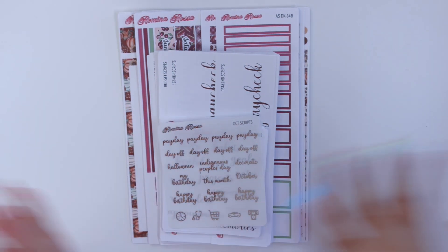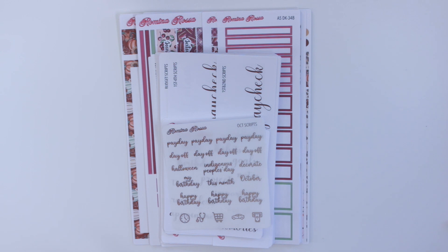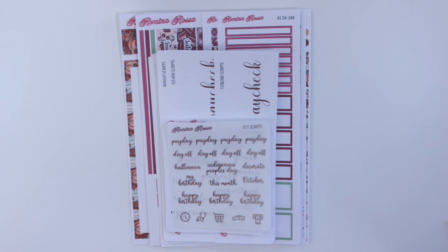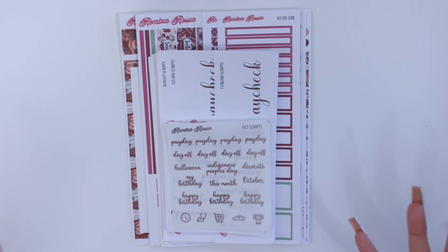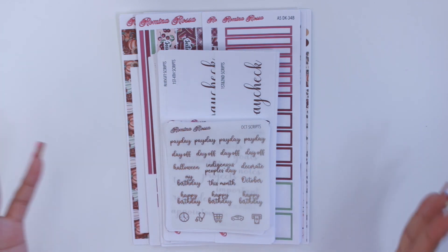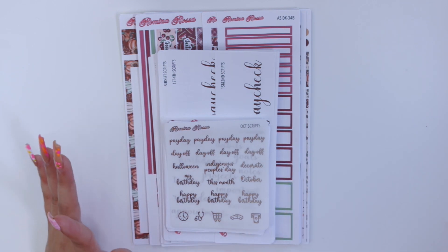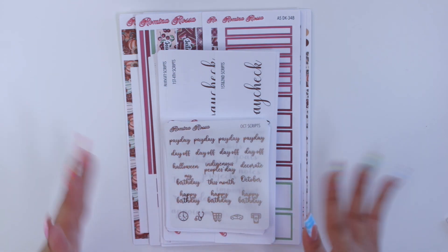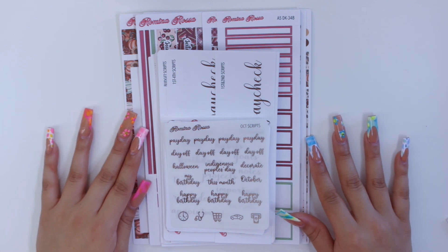Hello guys and welcome back to my channel. Today I'm super excited because I'm going to be showing you guys all of the new releases for October. I like to stay pretty much two months ahead when it comes to creating budgeting financial trackers, weekly and daily kits in my shop. I was on vacation for about a week so everything got delayed, and I never ended up having a second release for September — I typically like to have two to three releases a month.